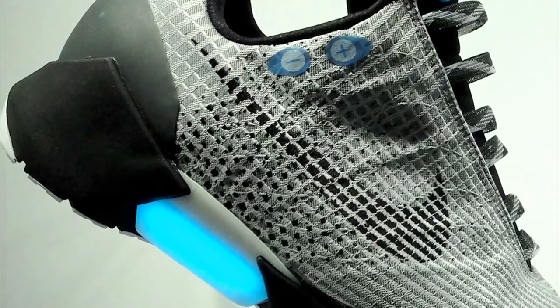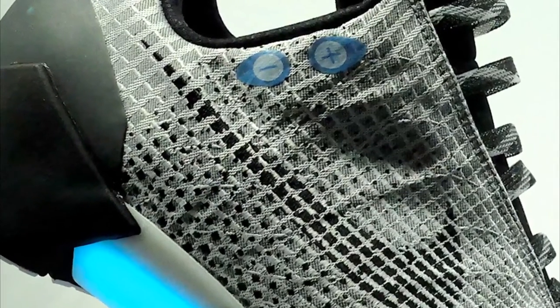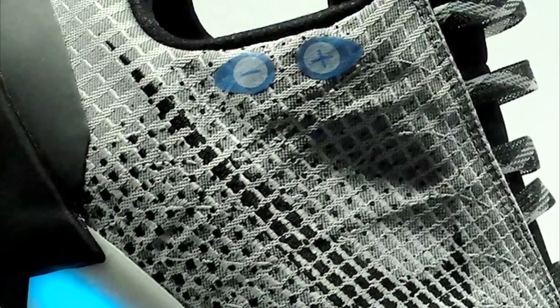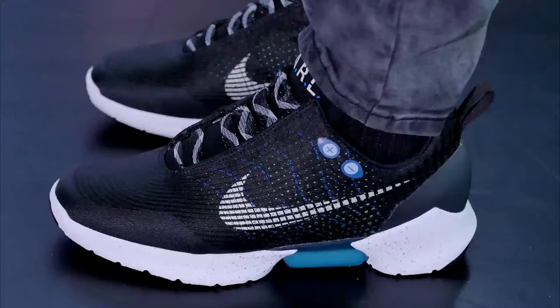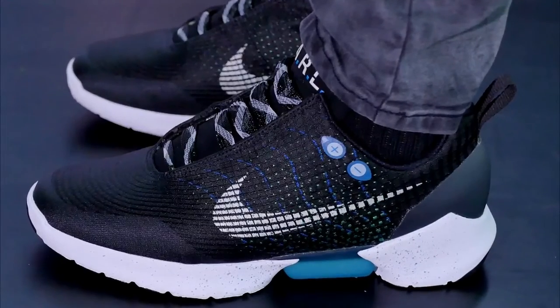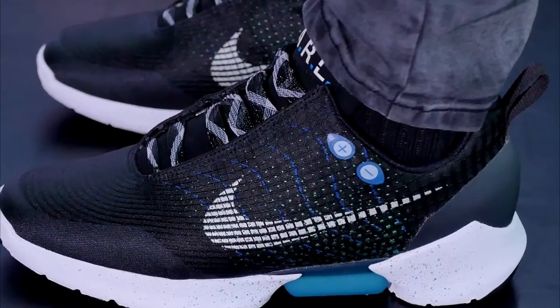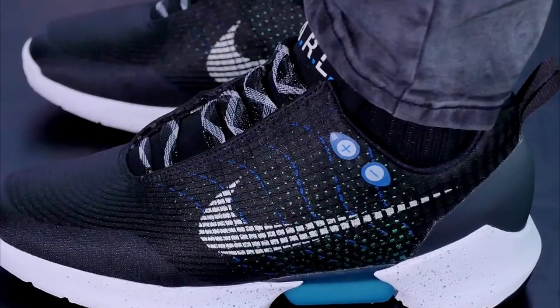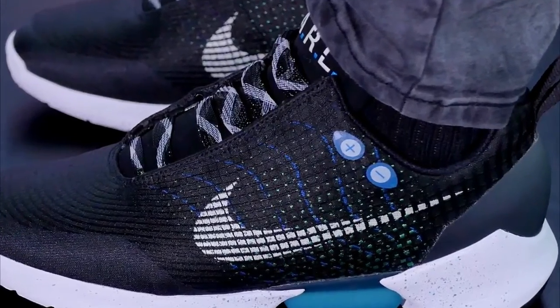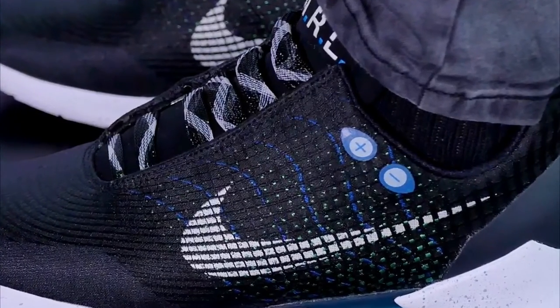The basic functioning of the shoes is as follows: there are two buttons on the side that can be used to either tighten or loosen the shoes, so you can choose exactly how you want them to fit. To get a pair, you will need to lay down $720 and make a reservation at one of the two New York Nike stores where the Hyperadapt 1.0 is being sold. The only other option is the Nike Plus app, and that's why the demand and popularity of the shoes is slowly increasing.